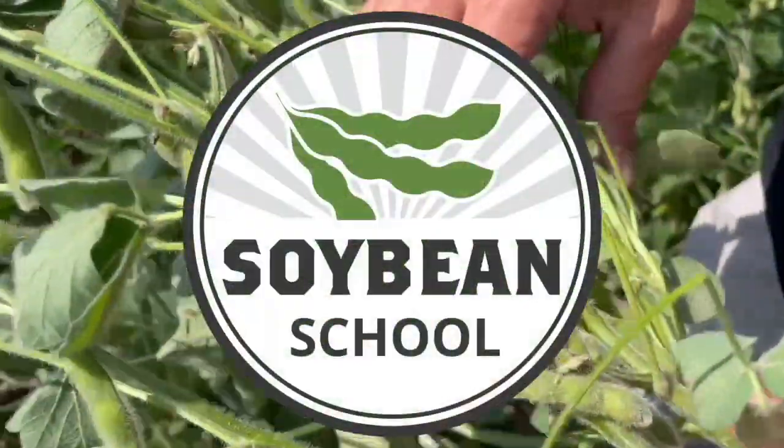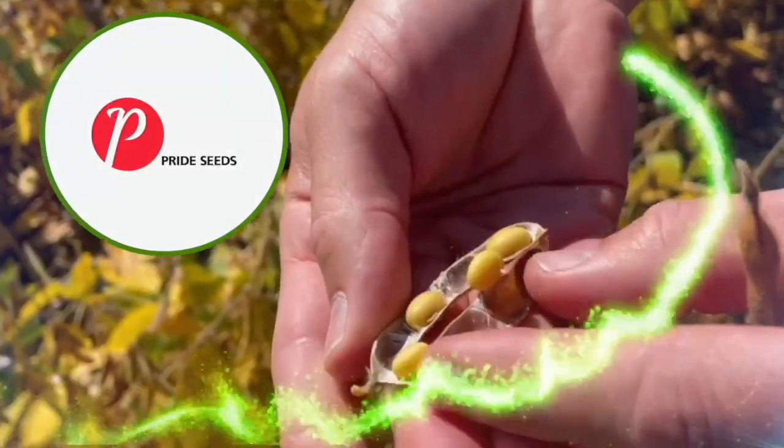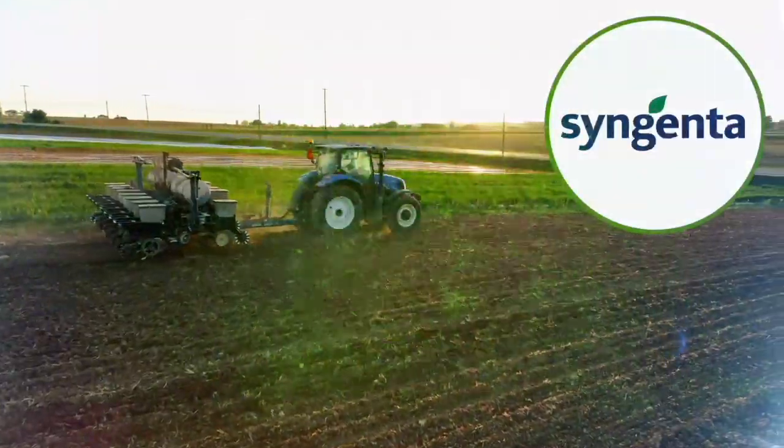Soybean School on RealAgriculture.com is brought to you by Pride Seeds, BASF Canada, and Syngenta.